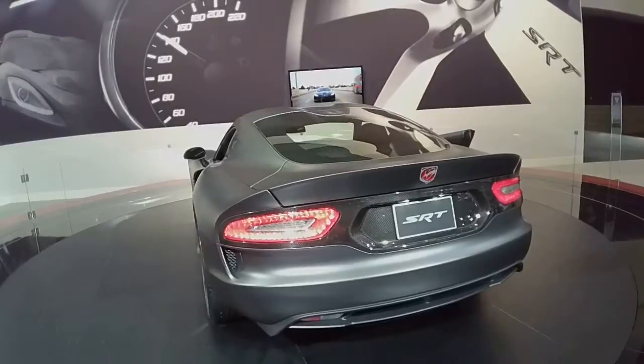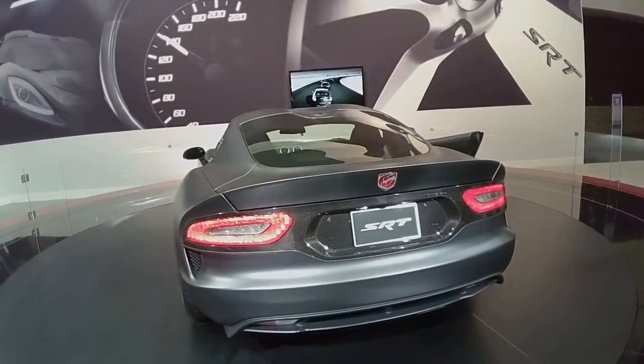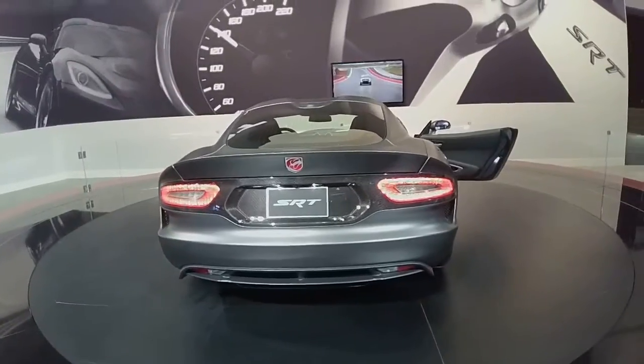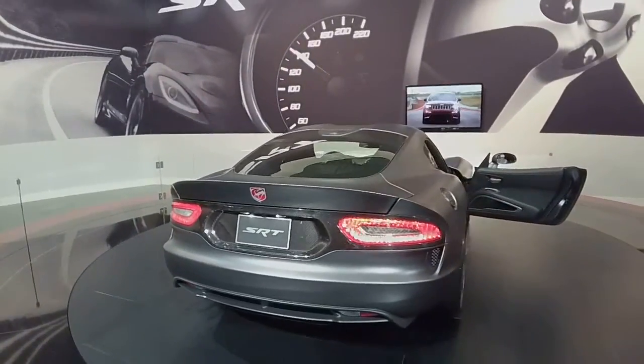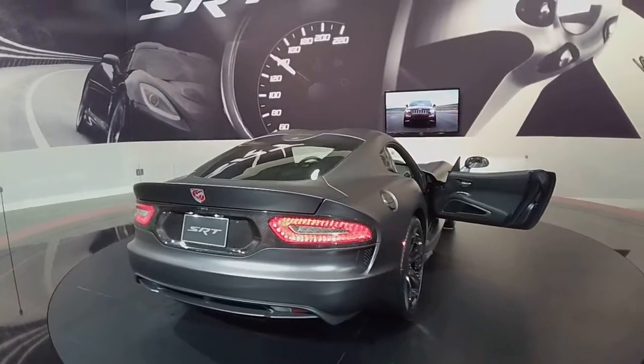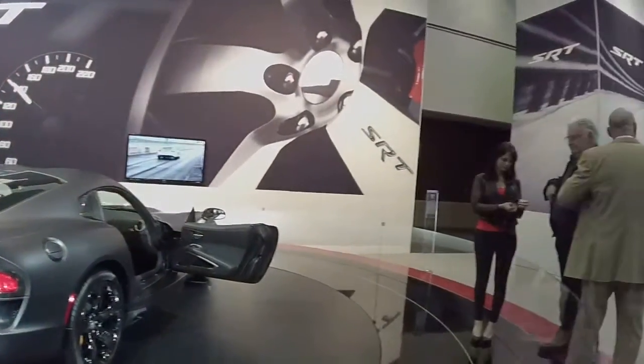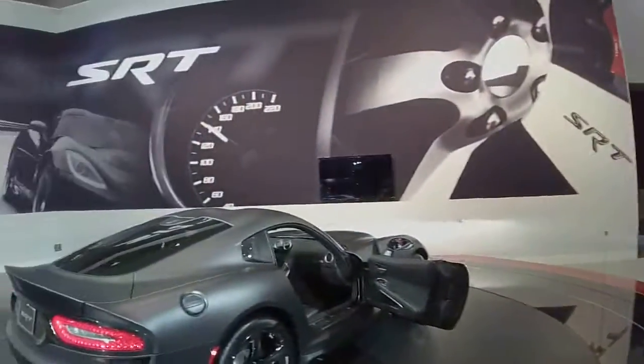Nice little spinner right here. This is the new Dodge SRT Viper — it's been a couple years since Dodge has made a Viper, but obviously they're making a comeback and they did a beautiful job on this car. Huge tires in the back. She just straight up broke into the booth trying to jack the car right from the auto show.